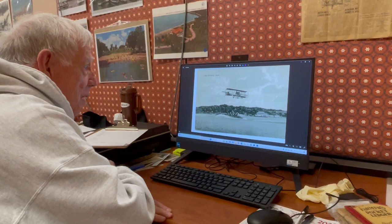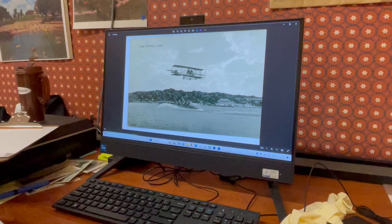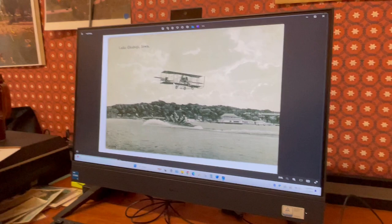Several people asked me when they looked at this picture, how in the world did the photographer do that? And then somebody came up with Photoshop. Well, back in 1917 and 1918, there was no Photoshop.